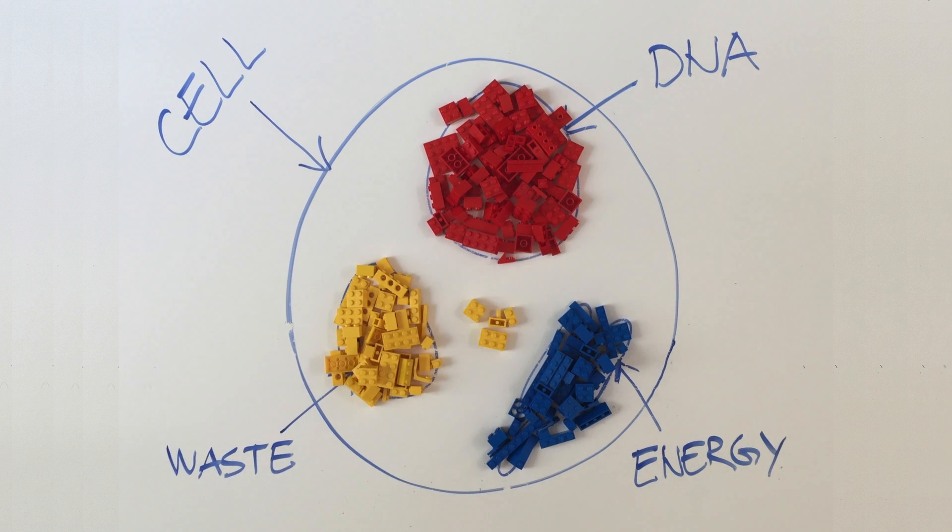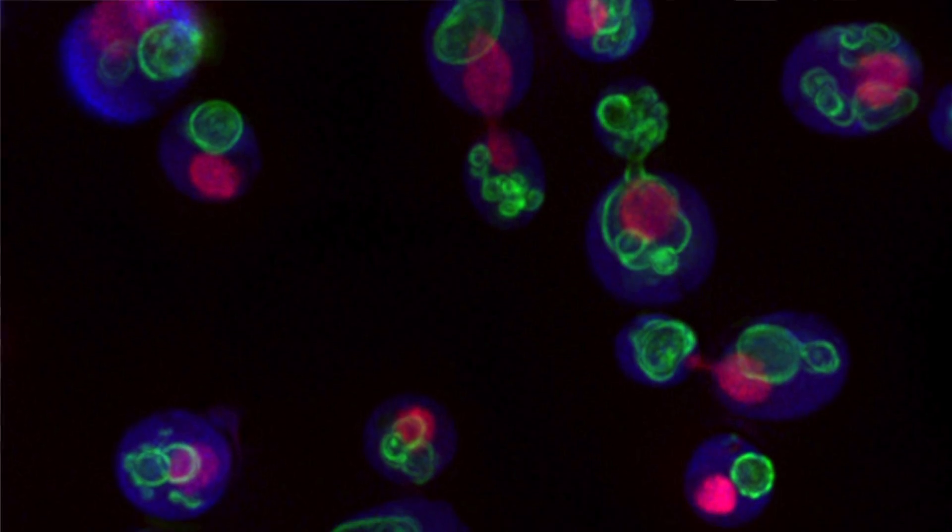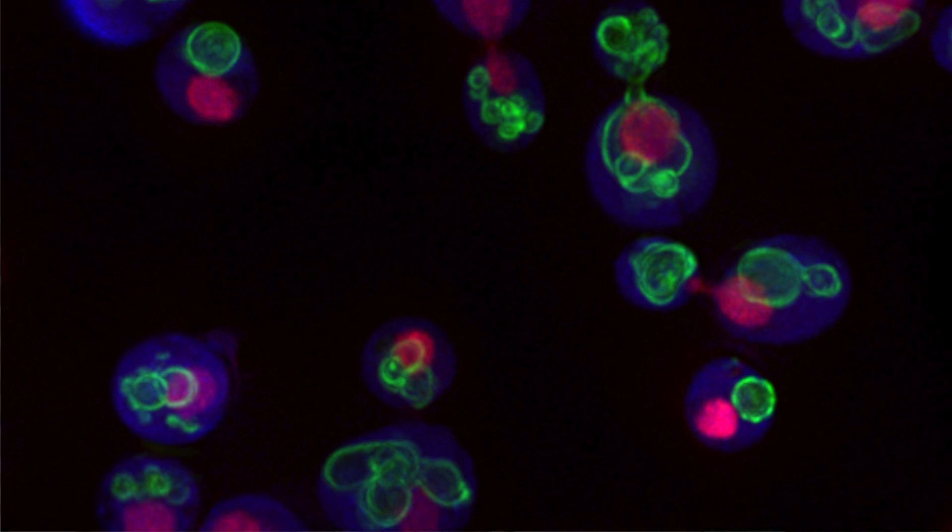Some proteins move between compartments when the cell receives a signal from the outside world — signals like grow, divide, or stop dividing. In order to make that happen, the cells will move proteins around and shift around their building blocks. It's really important to understand how that happens if we're going to understand why cells are healthy and why they're sometimes diseased.